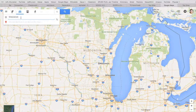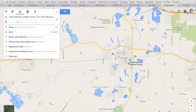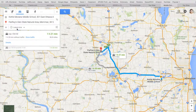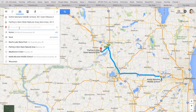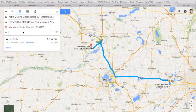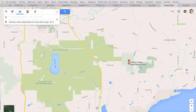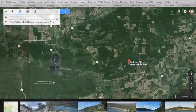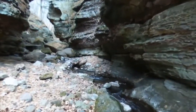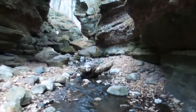Parfrey's Glen is located four miles east of Devil's Lake, west of the McKenzie Environmental Education Center, and north of our state's capital, Madison. It includes a 100-foot deep gorge and was designated as our state's first natural area, which protects it for future generations like yours.